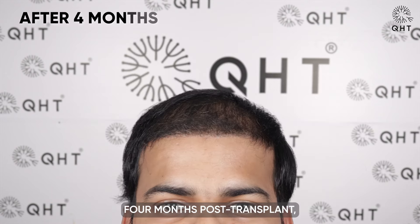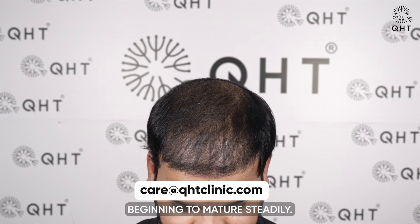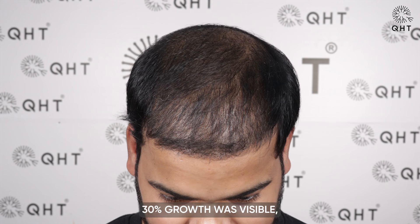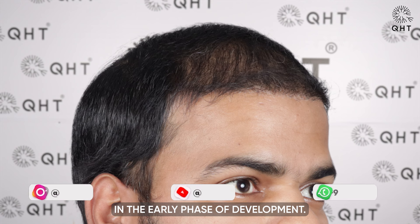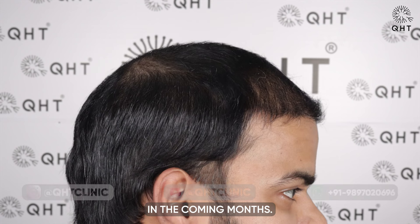Four months post-transplant, the shedding phase had concluded and the follicles entered the growth phase, beginning to mature steadily. At this stage, around 30 percent growth was visible, which is expected in the early phase of development. This growth will continue to improve and can be significantly enhanced in the coming months.